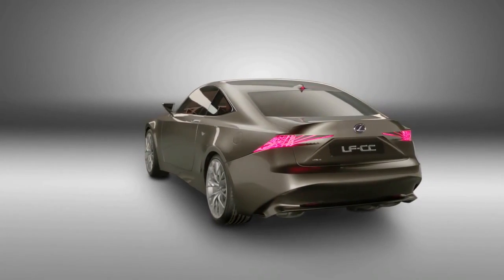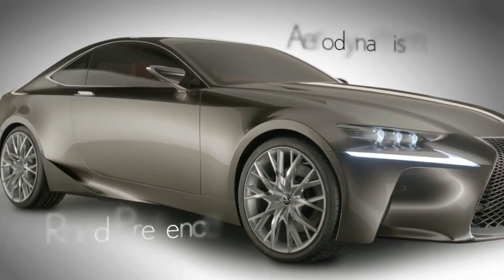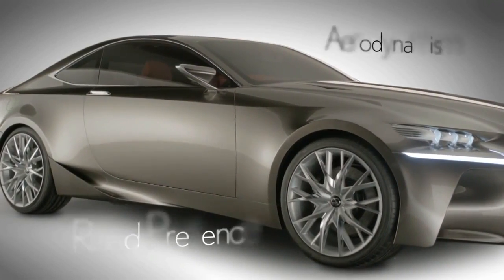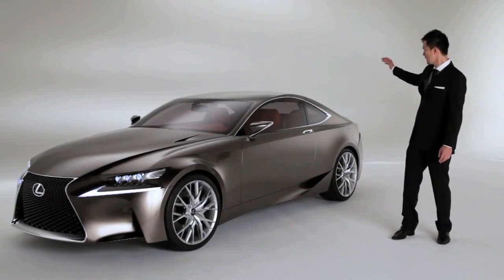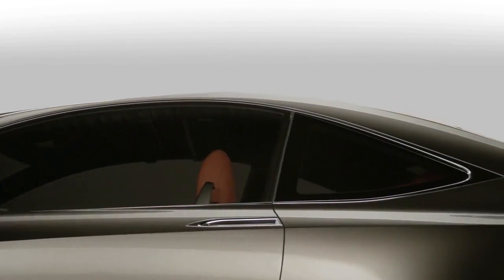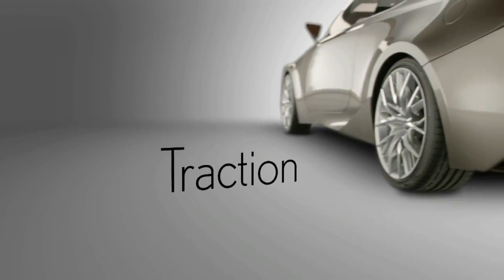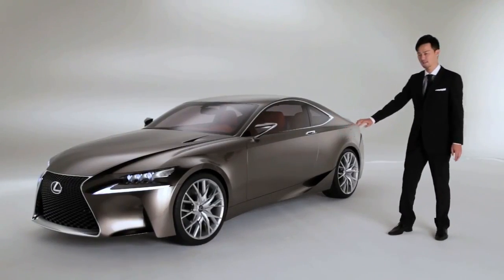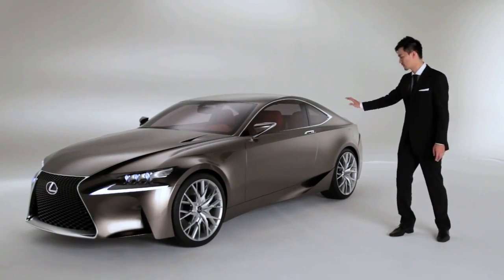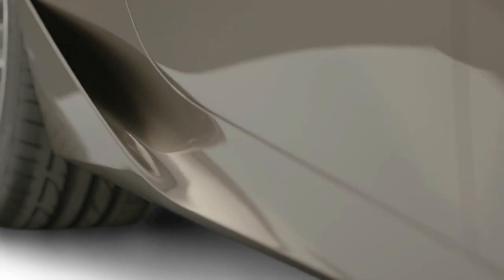Looking at the LFCC side-on, the sleek profile conveys superior aerodynamic performance and dynamic road presence. You can see a peak at the C-pillar and some volume, which emphasises traction onto the rear wheel. The side door is very strong and bold, but the detail of the air intake is very dramatic — you can feel that contrast again.